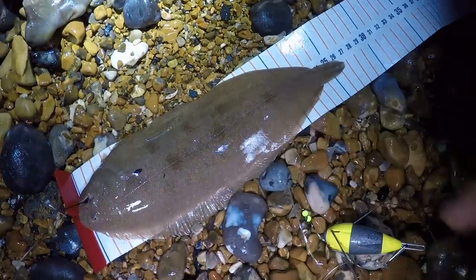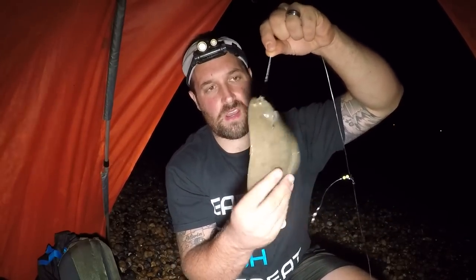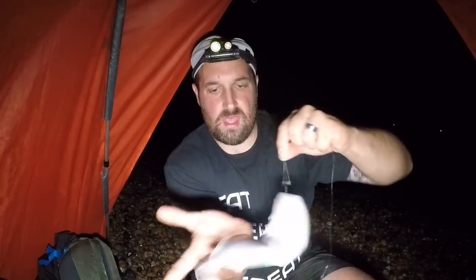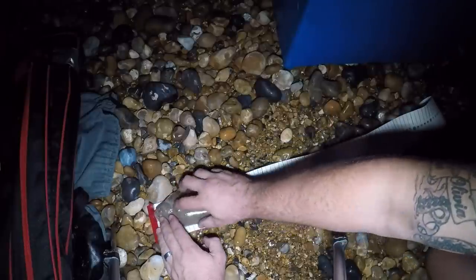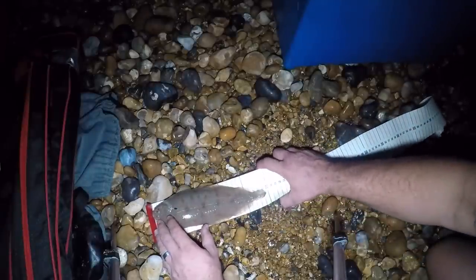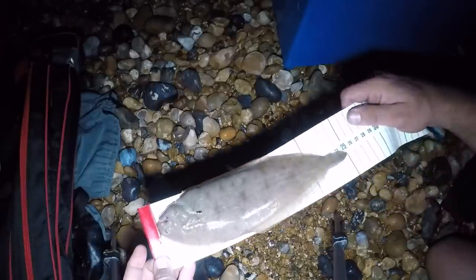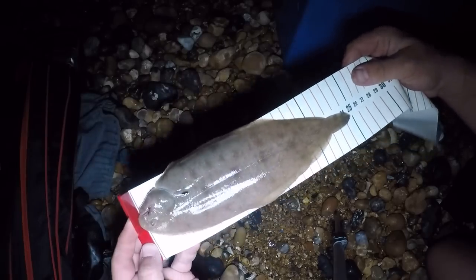That one will be going back - it's a little too thin. Fourth cast, third fish of the night, another sole - definitely hit the target today. These ones are really thin. It's quite early in the season for sole. The minimum size is 24cm - this one's around 25. Like I said, they're very thin, not much meat on them, so this one will be going back. The bigger ones are absolutely awesome and they taste fantastic.